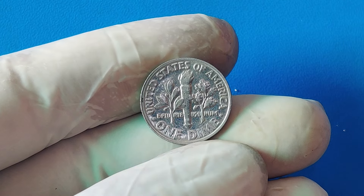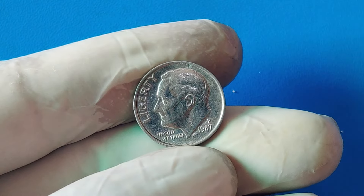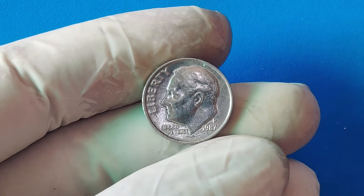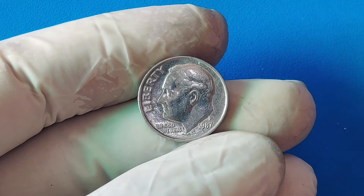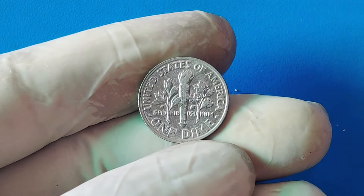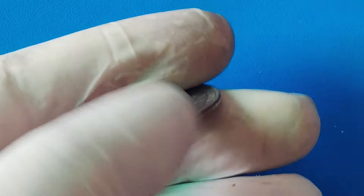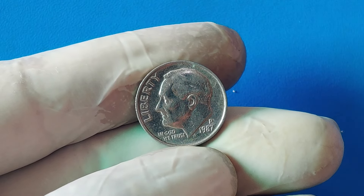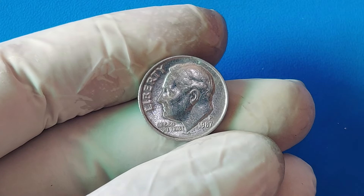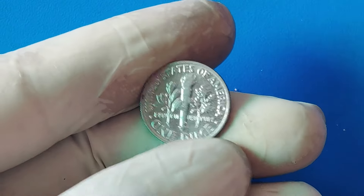On the surface, the 1987 penny might look just like any other penny, but there are some key differences that make it incredibly rare and valuable. During the 1980s, the U.S. Mint was producing billions of pennies every year. Most of these coins were made of copper-plated zinc, as the cost of producing all-copper pennies had become too expensive due to rising metal prices. However, in 1987, a very small number of pennies were struck using an experimental planchet — a blank metal disc used to make coins — that wasn't supposed to be used for the one-cent denomination at all.